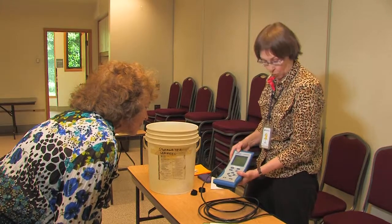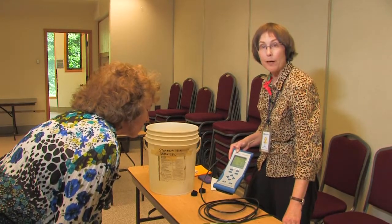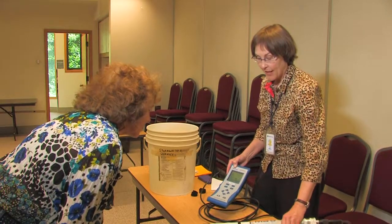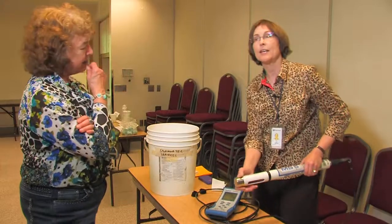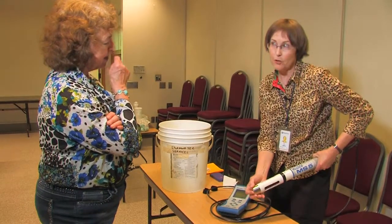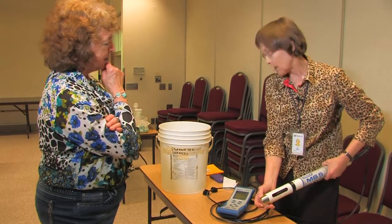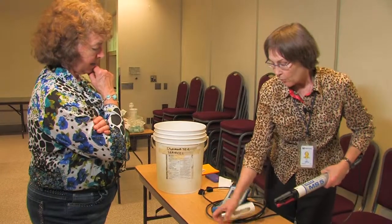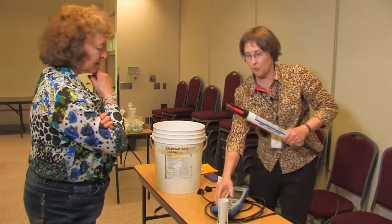Our probe is also outfitted to measure ammonium ion and nitrate ion. The reason we had it outfitted for ammonium ion and nitrate ion is that the theory is if you have human sewage getting into your stormwater system, you should get a real high reading of ammonium ion. So far, we've gotten some field results that indicate this is true.